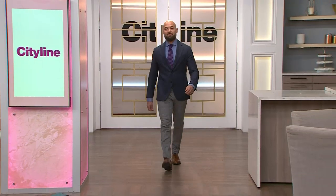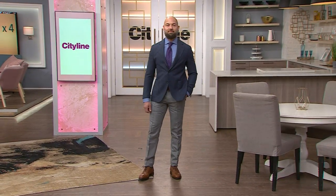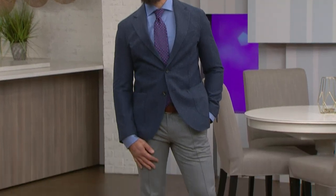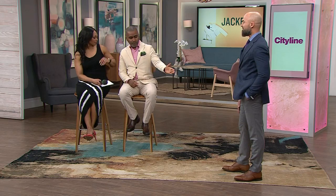Our next look is business formal. You've got an engagement you have to be at — you need to look all together. Here we have Jason, who's a realtor at Dream Makers Realty. He's going to a first-time client and wants to look his best. He's got formal pants, a great pair of leather shoes, a shirt and a tie. Everything here is from Got Style, and we've put that information on our website cityline.tv.